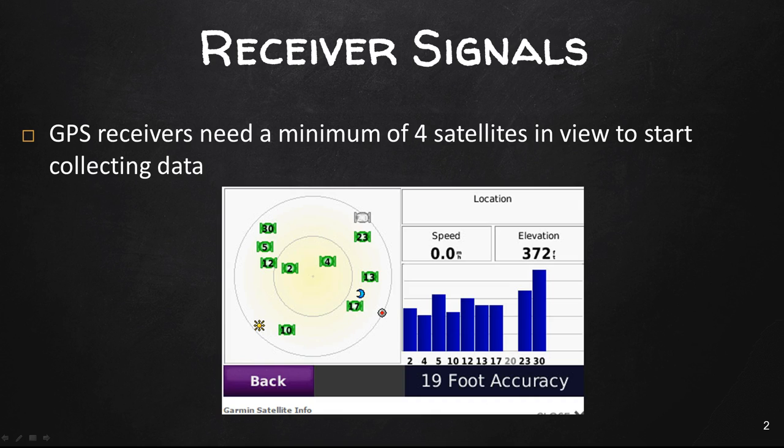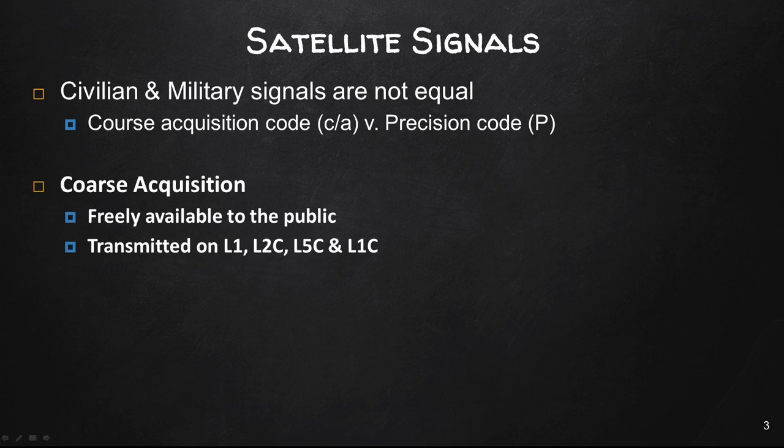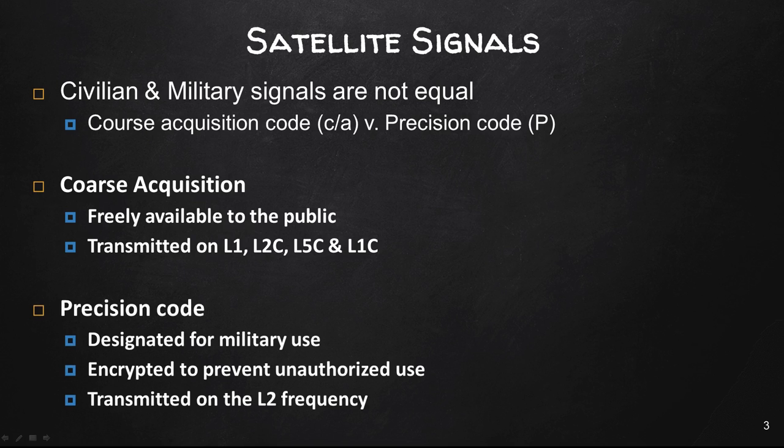Our Juno 3Bs have 12 channels and transmit on the L1 code, which we will talk about later. Civilian and military signals are not created equal. We have the coarse acquisition code versus the precision code. The coarse acquisition code is freely available to the public and is transmitted on the L1, L2C, L5C, and L1C frequencies — generally referred to as L1, L2, and L5. The precision code is designated for military use only, is encrypted to prevent unauthorized use, and is transmitted on the L2 frequency.